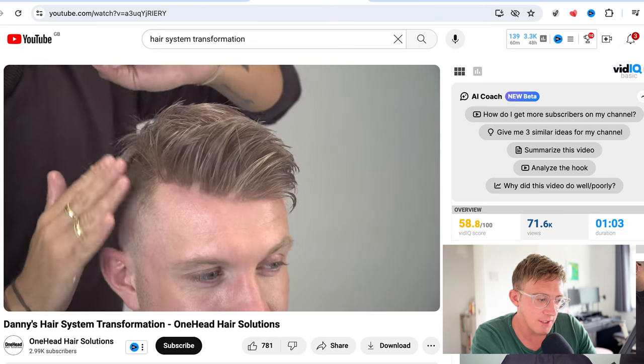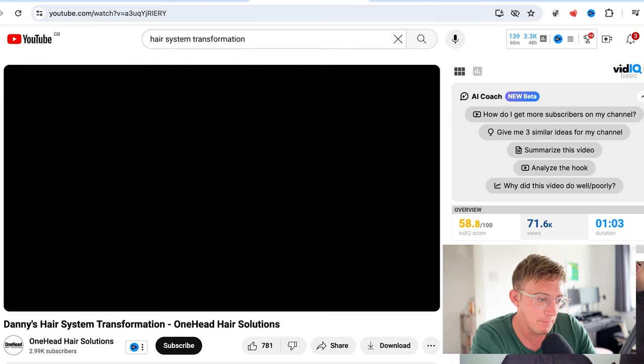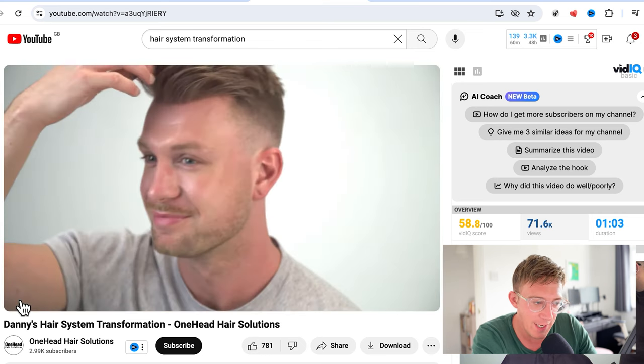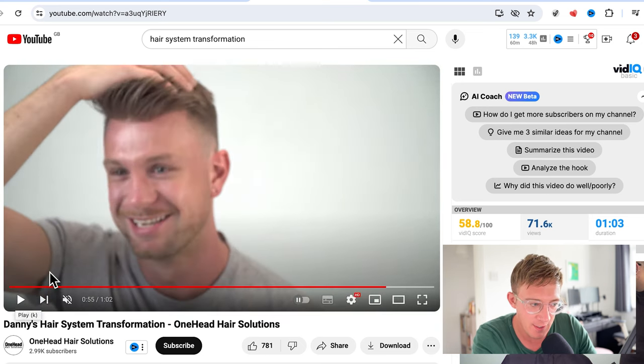It blends nicely — I really like it. It looks pretty realistic, with a nice quiff at the front. It's super short up here and it blends pretty well.